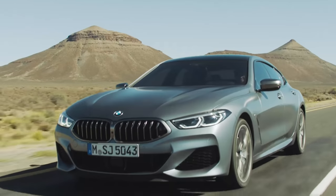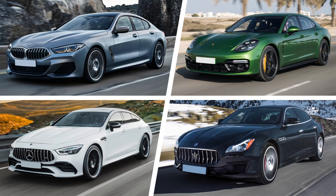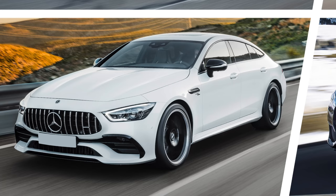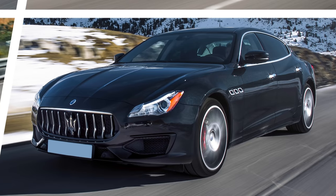But which wins the battle of four-door Coupe cool? Click on the top right-hand corner of your screen to vote which you think looks the best — the 8 Series Grand Coupe, the Porsche Panamera, Mercedes-AMG GT four-door, or the Maserati Quattroporte.